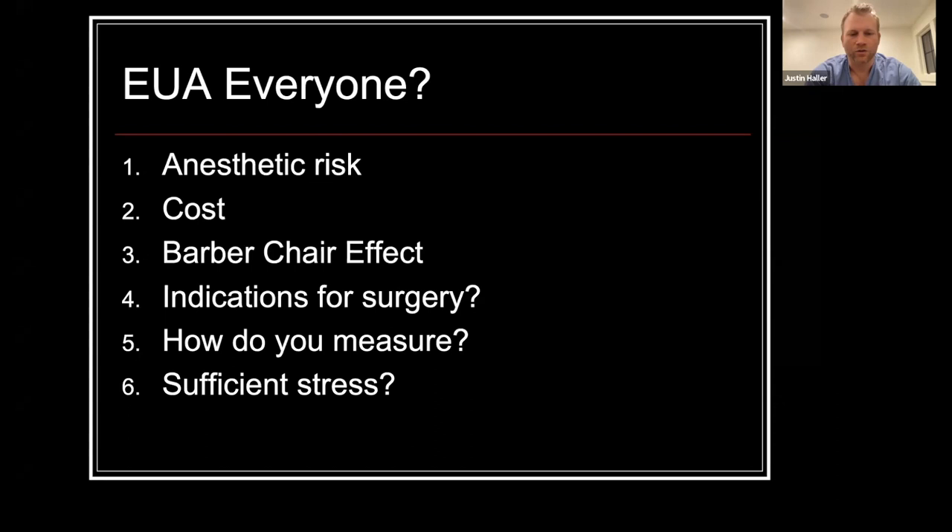It also raises the question: what are our true indications for surgery? Dr. Sagi's article and most articles list a cutoff of one centimeter, but this is really arbitrarily assigned and isn't based on outcome data. How do you measure a displacement of one centimeter on fluoroscopy can be challenging, and have you provided enough stress on the pelvis to sufficiently judge whether something is unstable?